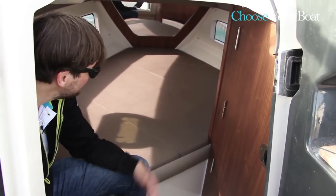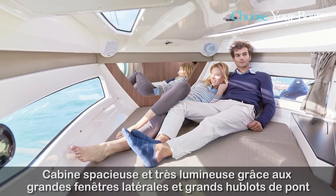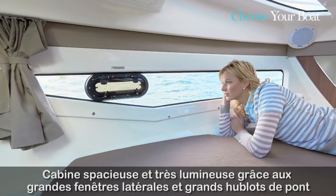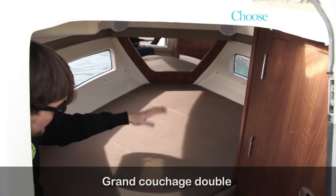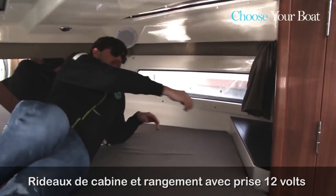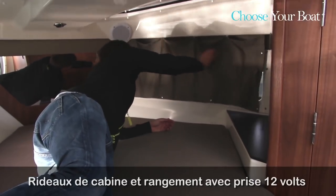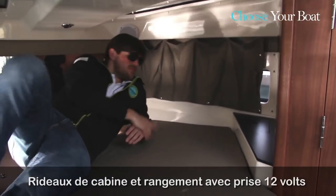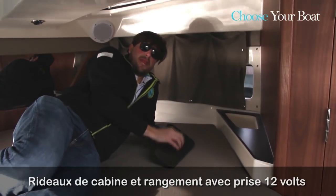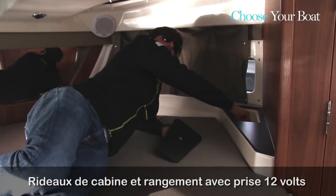Welcome to the cabin. The first thing you'll notice is a lot of natural light, thanks to the very large skylights and large side windows on both starboard and port sides. There is plenty of room with very comfortable double berths, side privacy curtains on both sides of the boat, and a small storage area for your belongings as well as a 12V connection.